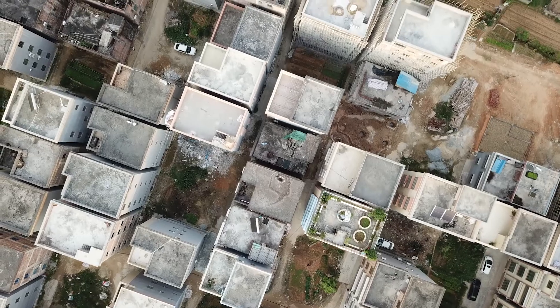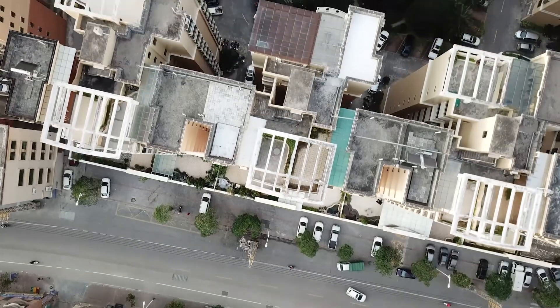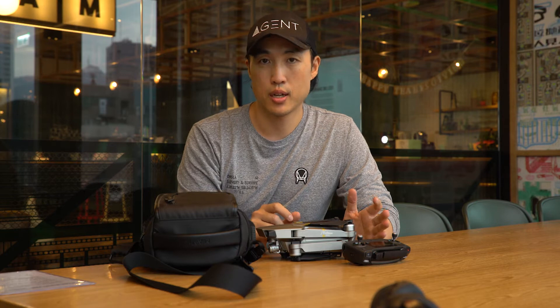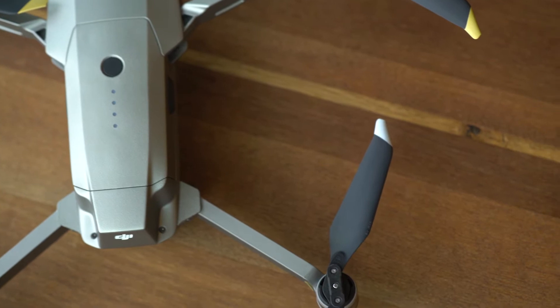Image quality — the images look great, they're in 4K, not just HD like the DJI Spark, so you're going to get some really great images. I don't think the images are significantly worse than the Phantom series.